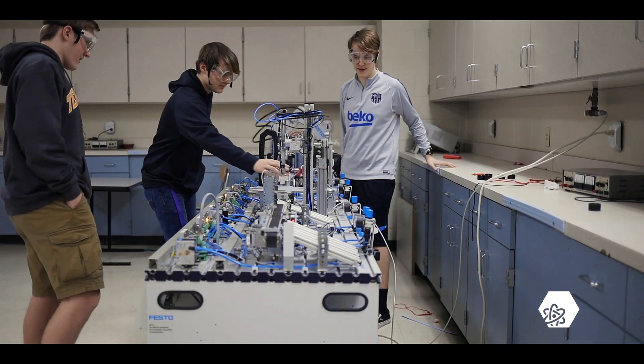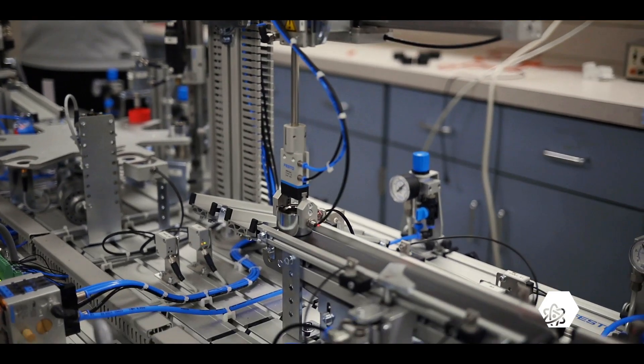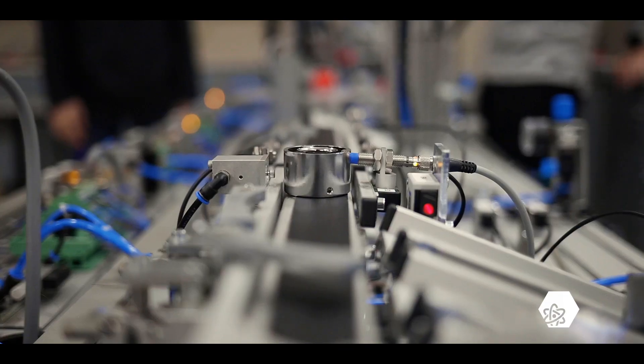The STEM Academy has been recognized for excellence, earning the Tennessee Makermount Award, and the robotics program has been recognized at both the state and national level.